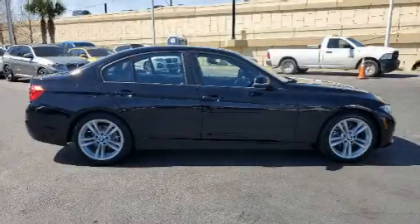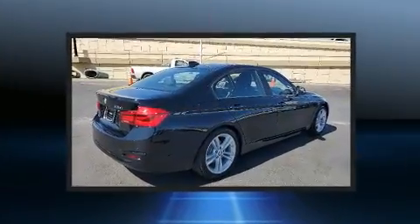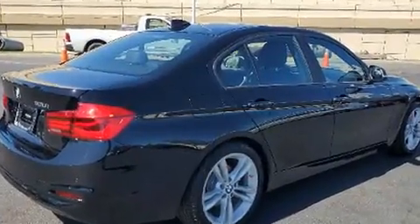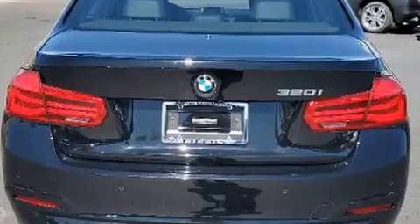Here's a great deal on a 2017 BMW 320i. It features an automatic transmission, rear-wheel drive, and a 2-liter four-cylinder engine. A turbocharger further enhances performance while also preserving fuel economy.